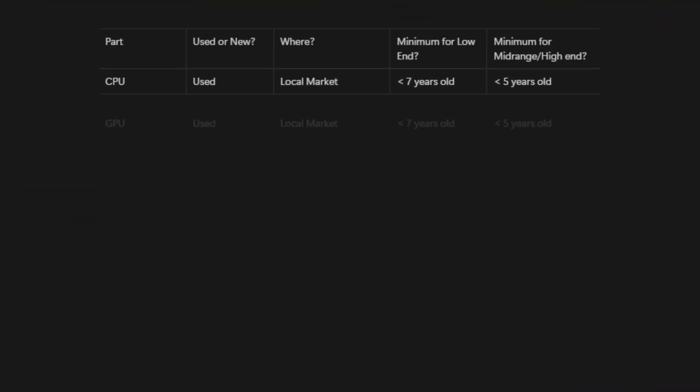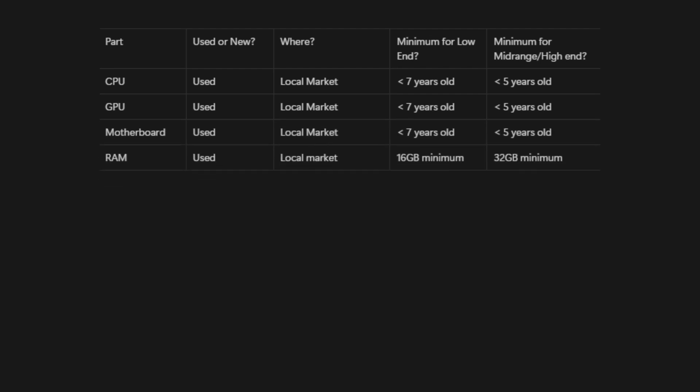Here are the best places to find every single PC part. For CPUs, GPUs, motherboards, and RAM, the best place to find them is on the local market. For low-end PCs, nothing older than 7 years old and 16GB of RAM minimum. For mid-range and high-end, nothing older than 5 years and 32GB of RAM minimum.